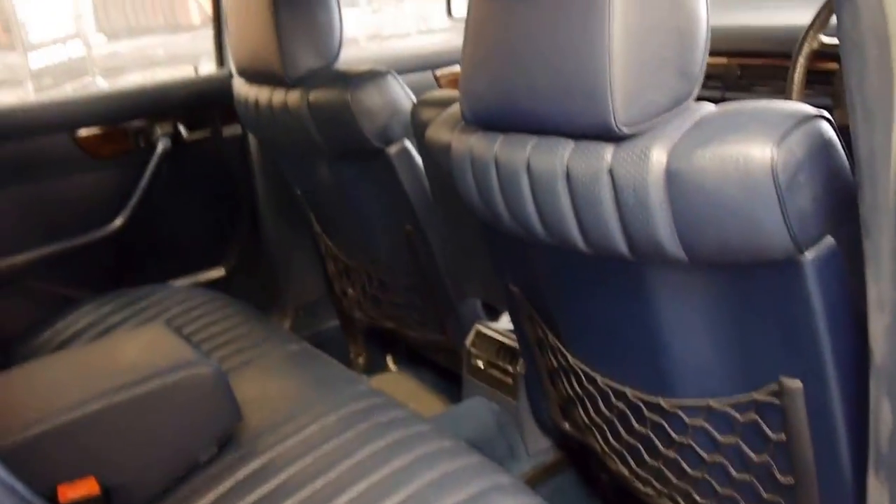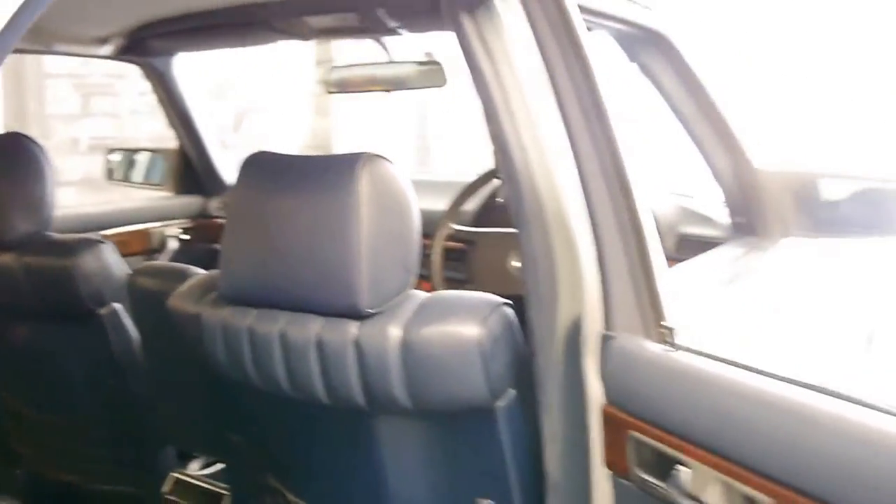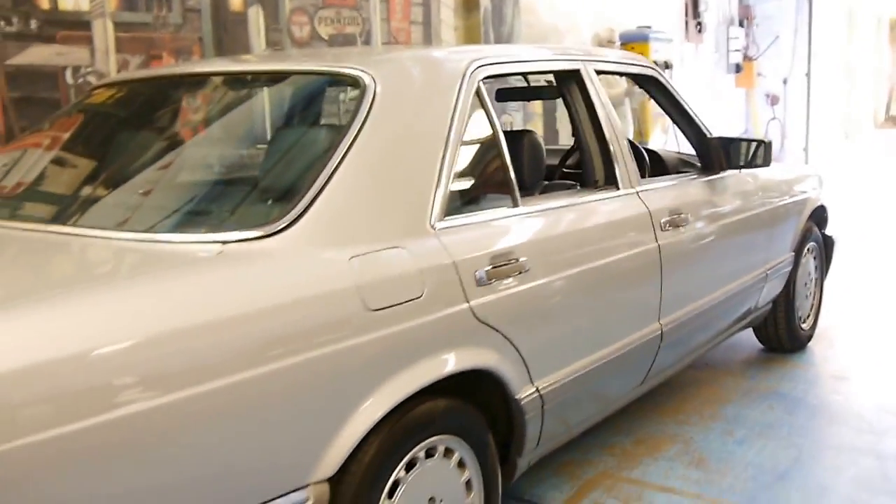This MB-Tex is in very good condition as you would expect. Whereas the pre-update 126 with leather, usually they've had to be reupholstered by now.